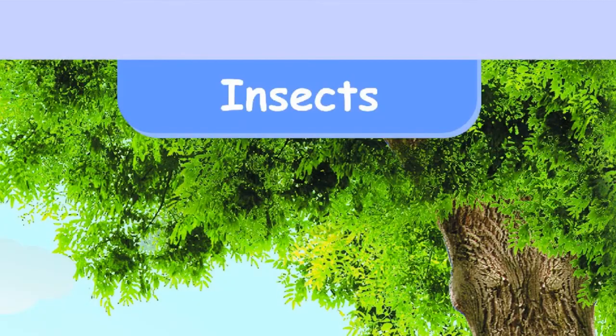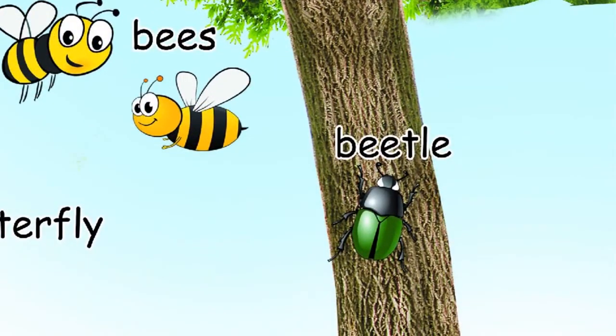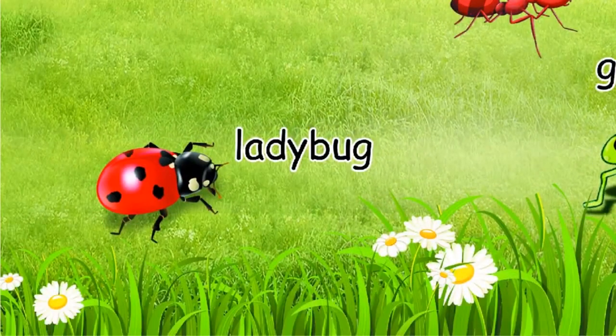Insects: Bees, Beetle, Butterfly, Ants, Ladybug.